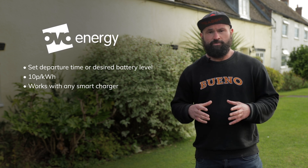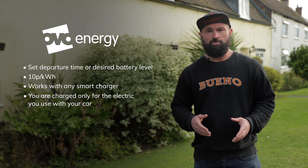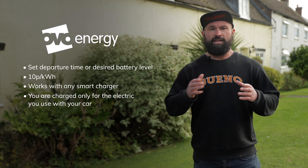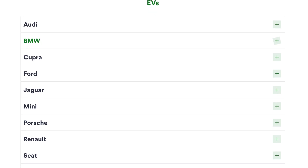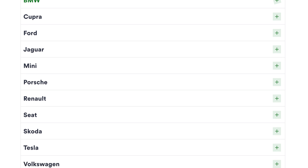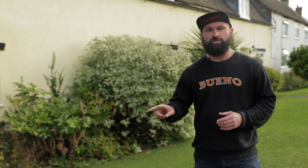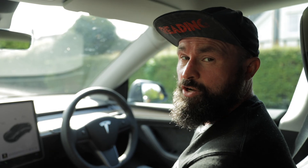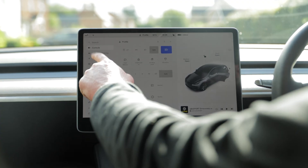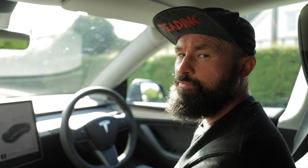One big advantage with OVO Charge Anytime is that you're directly charged only for the electricity your vehicle uses — it isn't discounted at the time but is taken off as a credit from your electricity bill in the future. To check which makes and models of EV are compatible, head to the OVO website. Alternatively, if you use one of the two compatible chargers, just plug in, set up your tariff, and you're good to go — similar to setting a schedule inside your vehicle, but managed through the app.